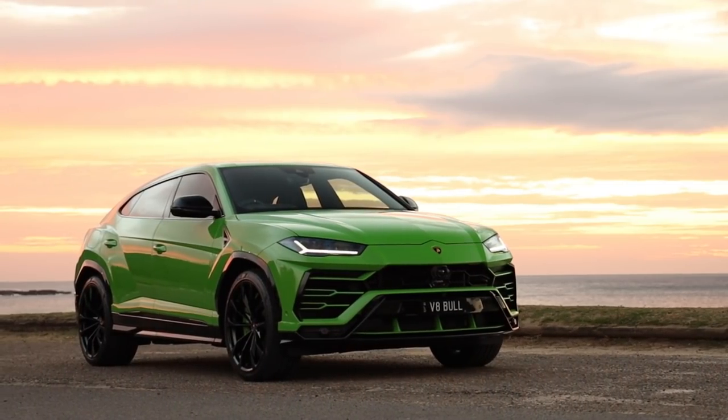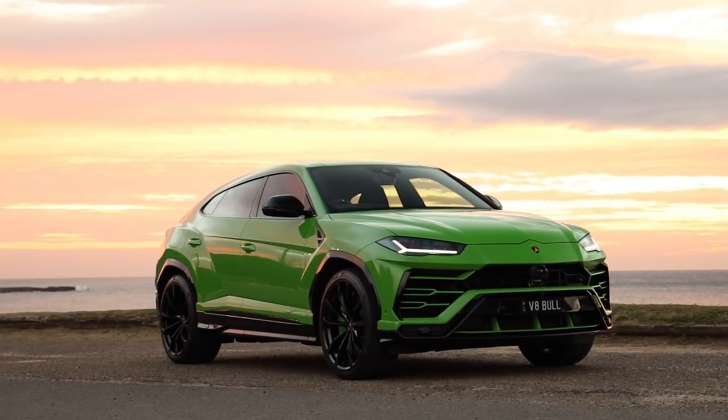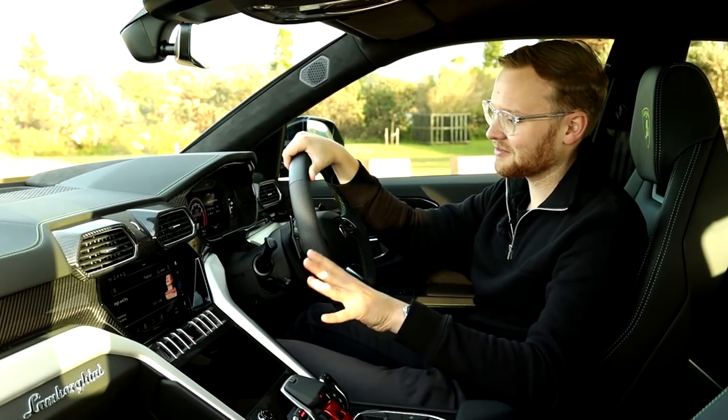Certainly not cheap, but it's a Lamborghini. If you're already walking in the door of a Lambo dealership, I don't think you're going there for value for money. Up front, it's truly luxurious.